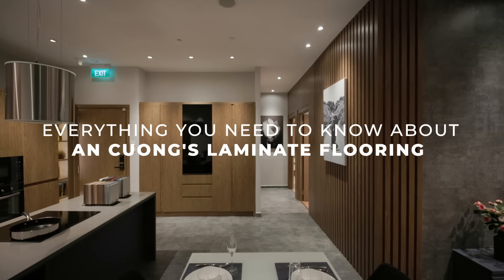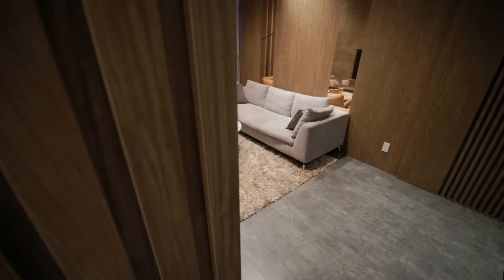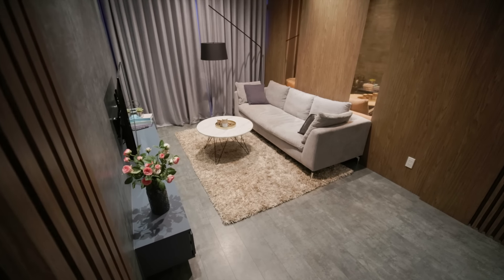Are you ready to discover the ultimate flooring solution for your space? Look no further than Ang Cung's Laminate Flooring, where modern innovation meets exquisite design.